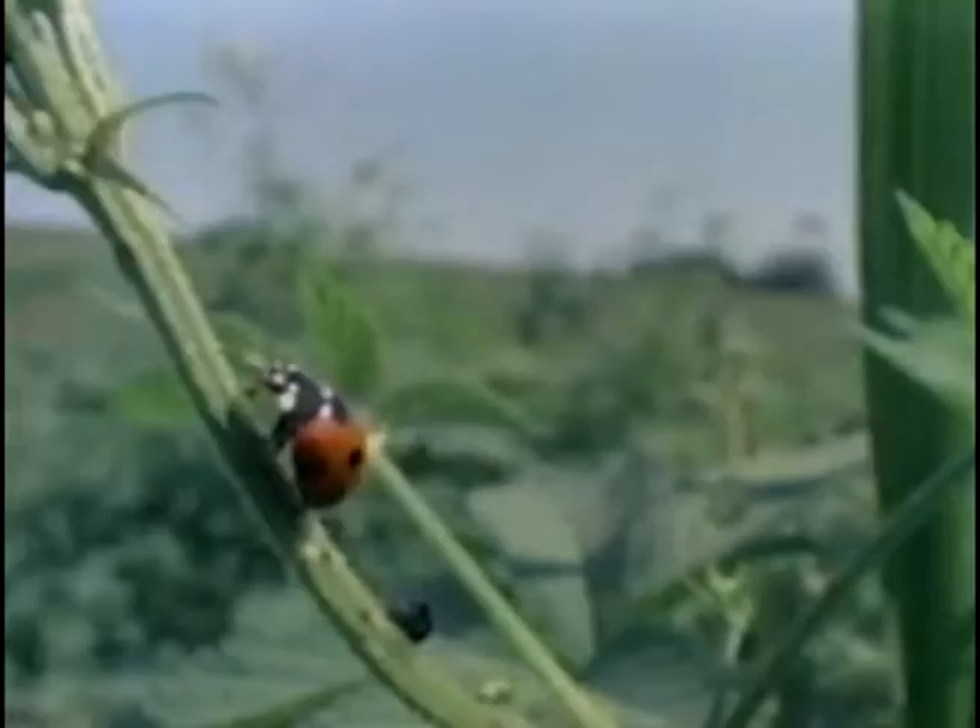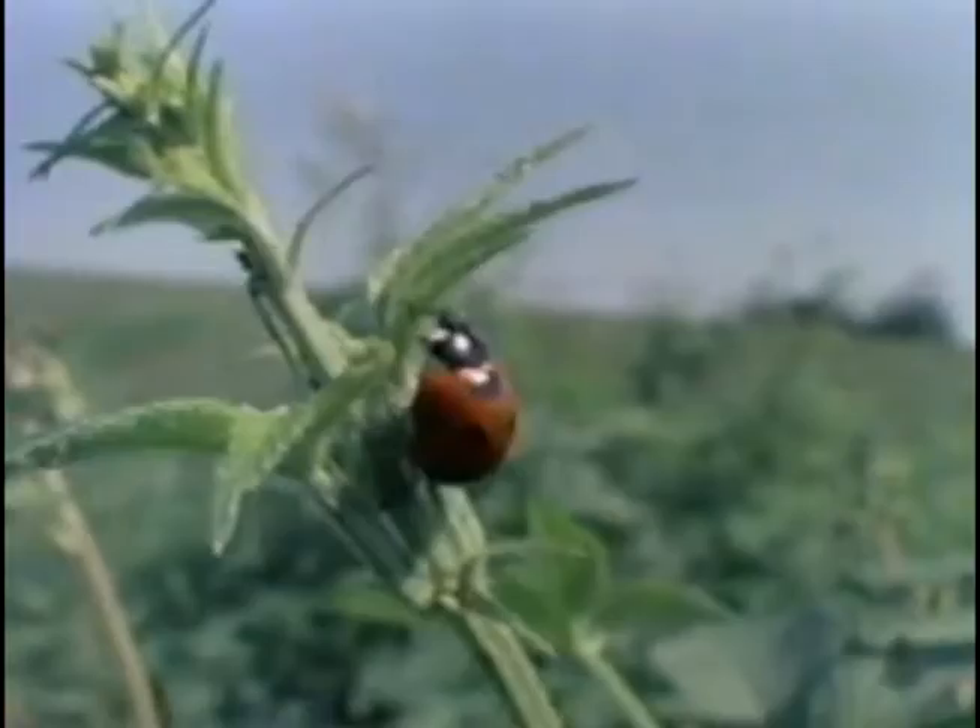Home is a nearby plant. There she lands and begins looking around for something to eat. She lives on insects even tinier than she is. She finds one — her favorite food — an aphid, sometimes called a plant louse, harmful to plants.